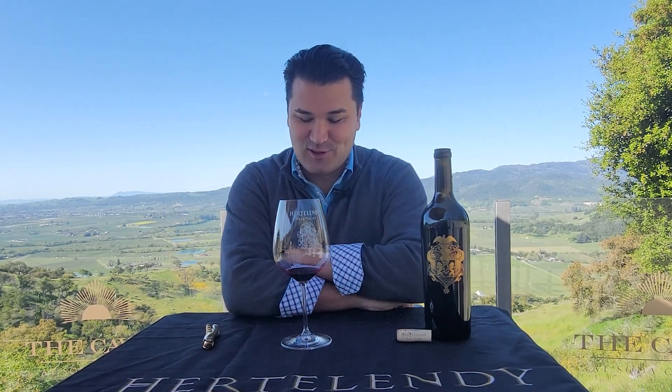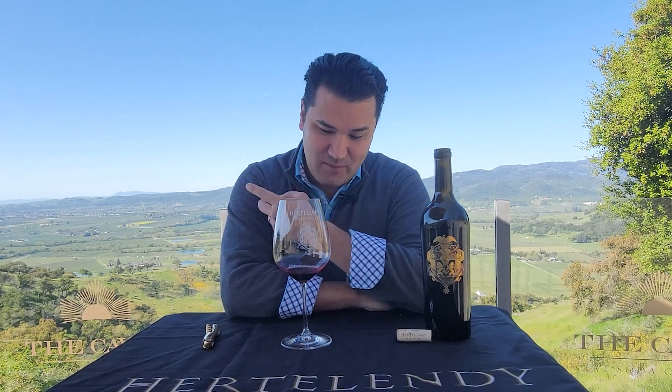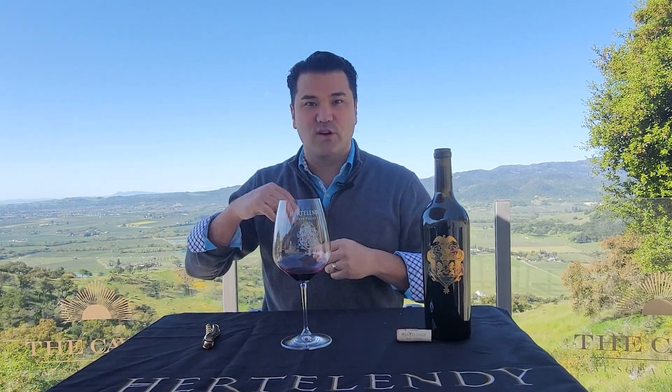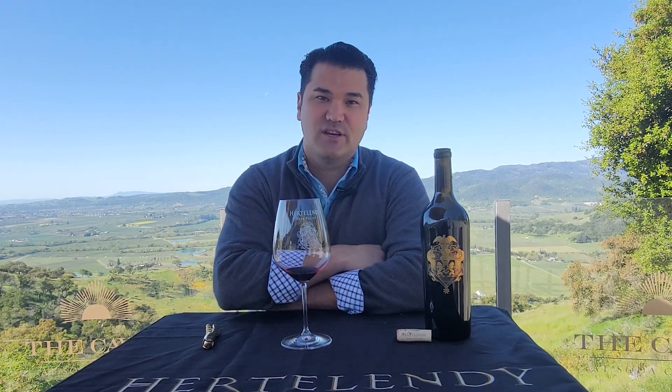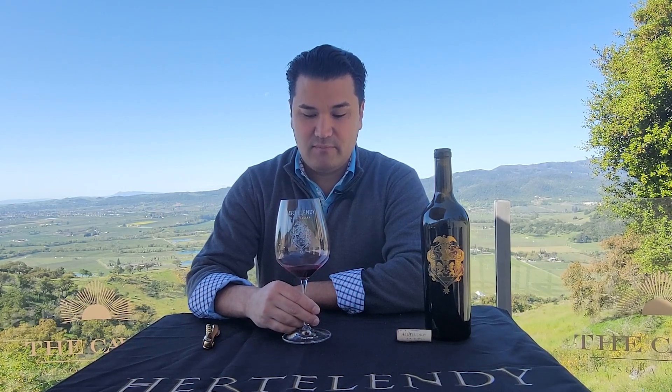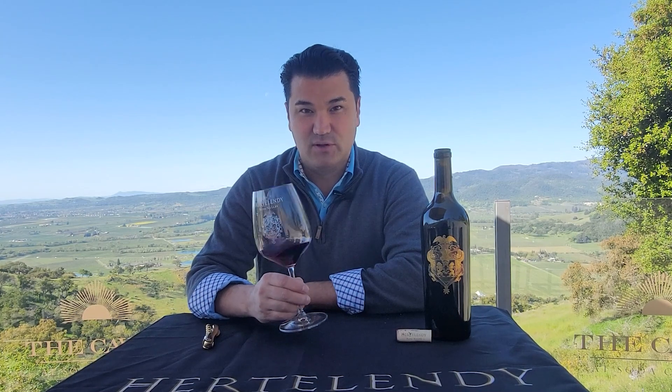Bing cherry bomb — that's what this is. Bing cherry, mixed berry compote, plum preserves, with secondary notes of cedar, sage, and dried juniper. It's very black fruit-driven, very blue fruit-driven too. I'm getting some blueberries in there as well.